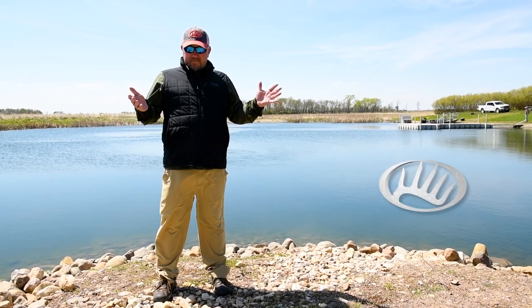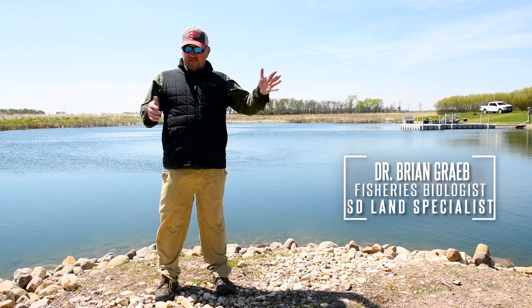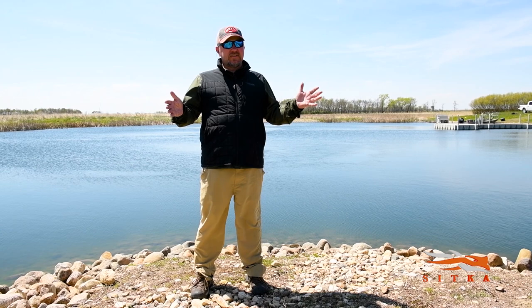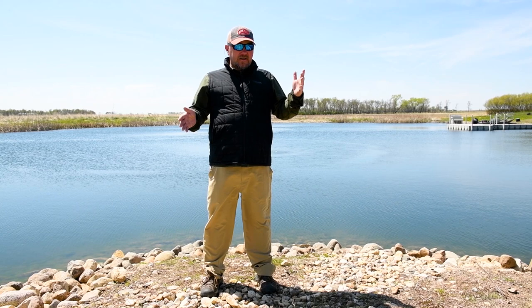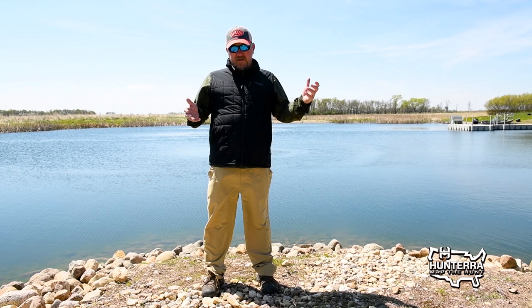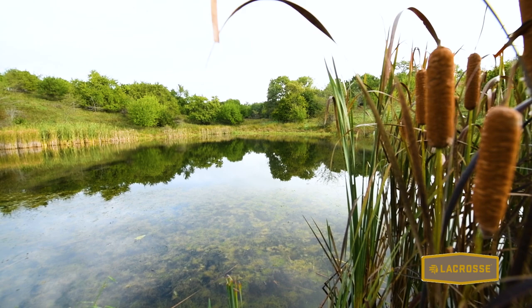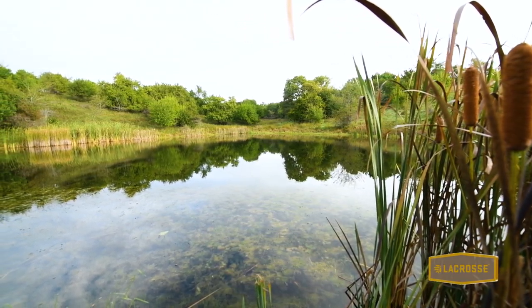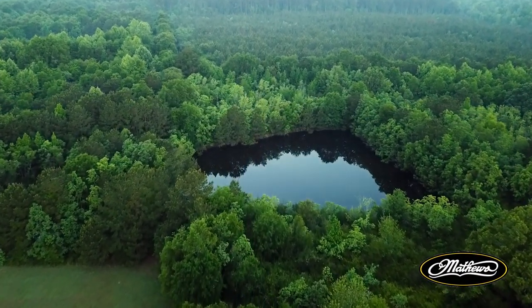In the U.S., the heyday of reservoir building was in the 40s, 50s, and 60s, a little bit into the 70s. So most of the reservoirs we have on a landscape are 30 to 50 or 60 years old. One of the common things we're seeing now in the fisheries management world is we're starting to deal with geriatric lakes — aging reservoirs — and as lakes start to age they go through a series of predictable changes.